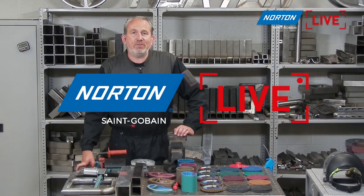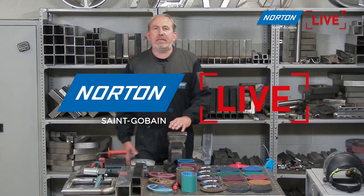Hello and welcome to Norton Livestreams. Thank you for joining. Norton Livestreams are part of a series of streams we've been doing over many months. If you've missed any of the previous streams, they've all been recorded and you can find them on our Norton Abrasives EMEA YouTube site or the Norton EMEA website.